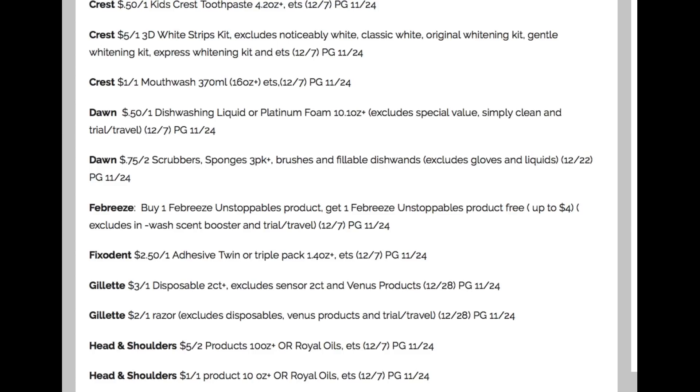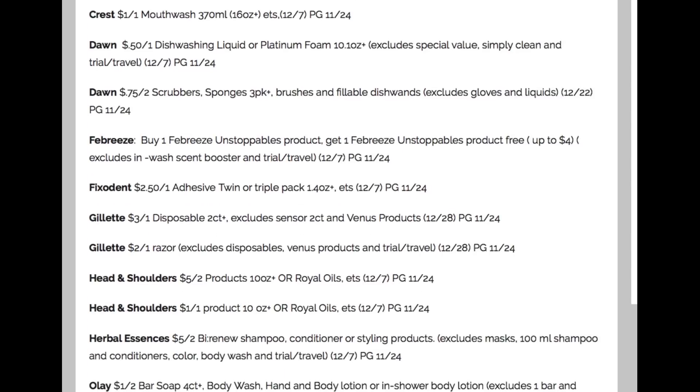Fix-It: $2.50 off of one. Gillette Disposables: $3 off one. Gillette Razors: $2 off one. Here is where I am pumped for you — this is always on my watch list: Head and Shoulders deals. We're getting a $5 off two coupon, which is the highest value I've seen as a couponer for Head and Shoulders.